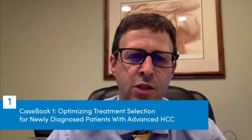Let's get started with Casebook 1: Optimizing Treatment Selection for Newly Diagnosed Patients with Advanced Liver Cancer. We have made great progress treating many malignancies in the United States and worldwide. Interestingly, liver cancer is one of the malignancies actually increasing in mortality. Liver cancer represents two diseases — chronic liver disease and a malignancy — and it's important that we work as a multidisciplinary team to optimize patient care.